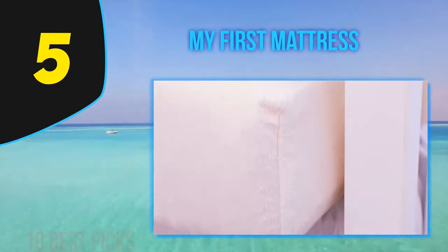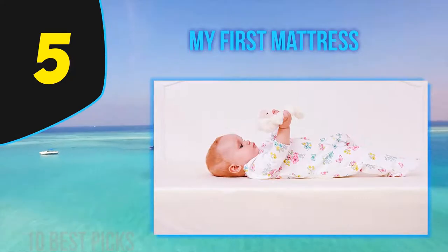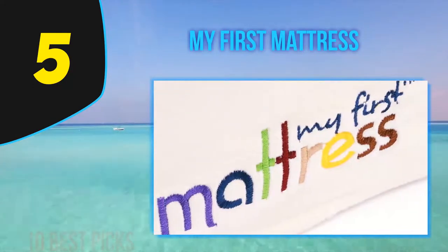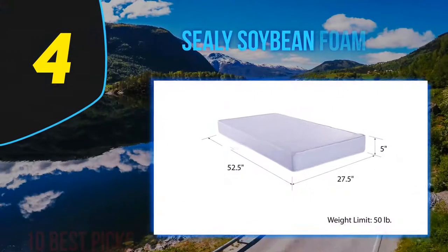This mattress was also very quiet compared to some other mattresses tested. Some mattresses made noise while rolling around on them, but this one didn't.